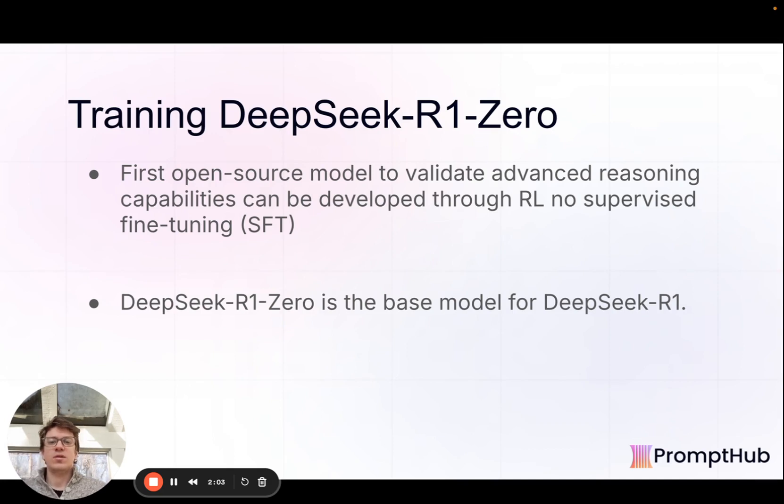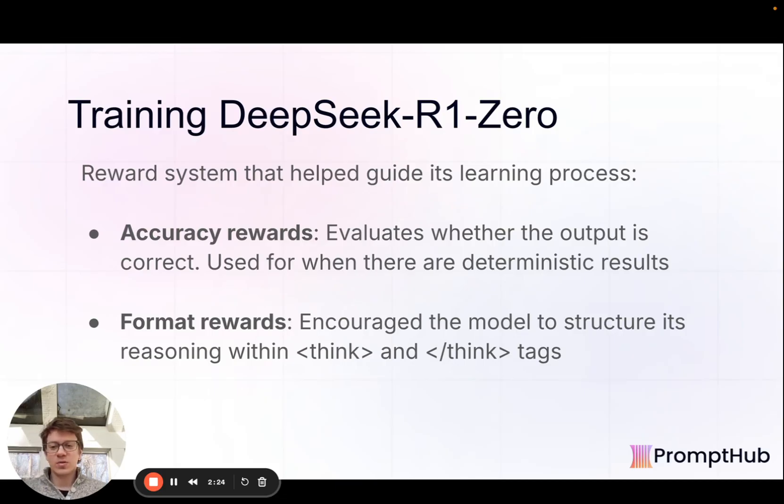It started with what they call DeepSeek R1-Zero, which they trained only through reinforcement learning — no supervised fine-tuning. This is the first open source model to do that and reach such high performance. In reinforcement learning, they run it through a bunch of steps and it gets rewarded when it does things correctly. In a deterministic setting like a math example, it gets a signal that the answer was correct. They also used format rewards for putting things between think tags, training it to both get accurate results and produce structured chain-of-thought sequences.